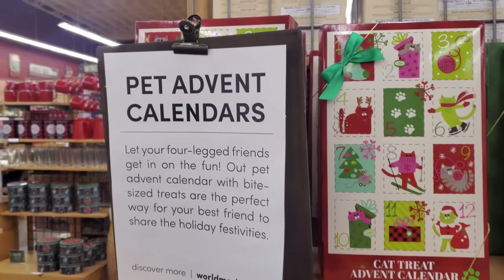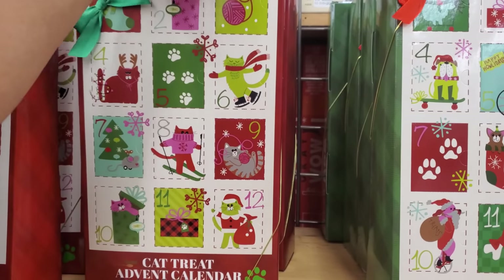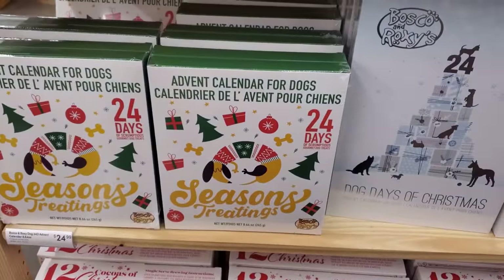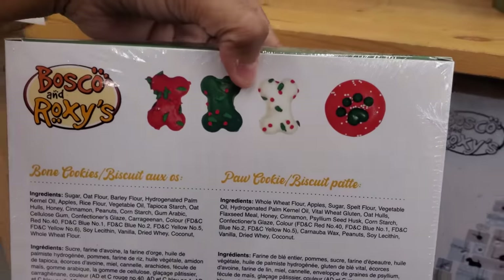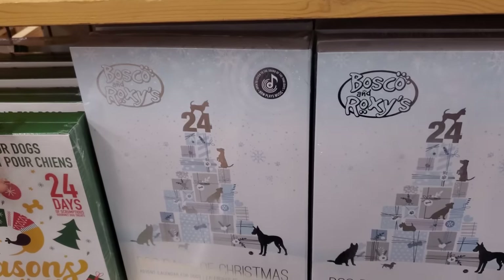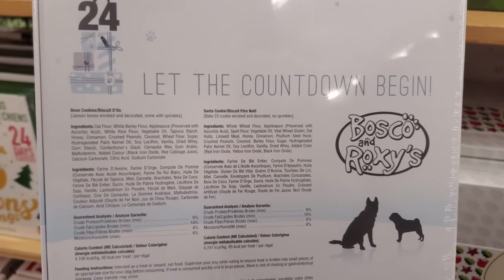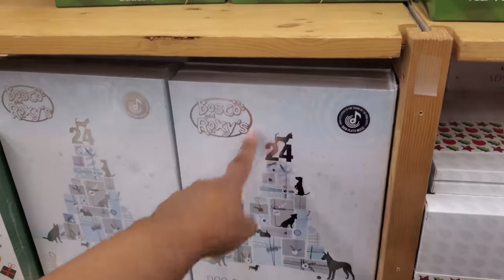Okay, this one's a pet advent calendar — they have a cat one and a dog one. Cheese cat treats, and for dogs it's going to be peanut butter. This one's $25. $25 for a doggy calendar! There's little fancy doggy treats. Let the countdown begin. You've got to be careful what's in there.